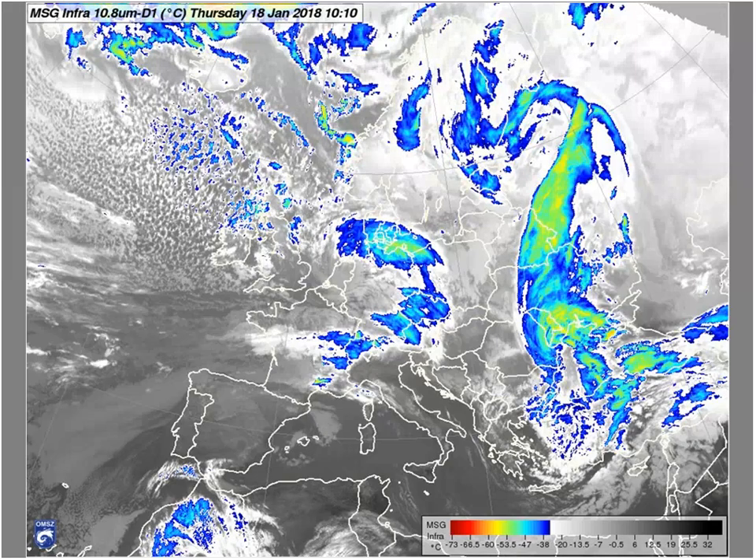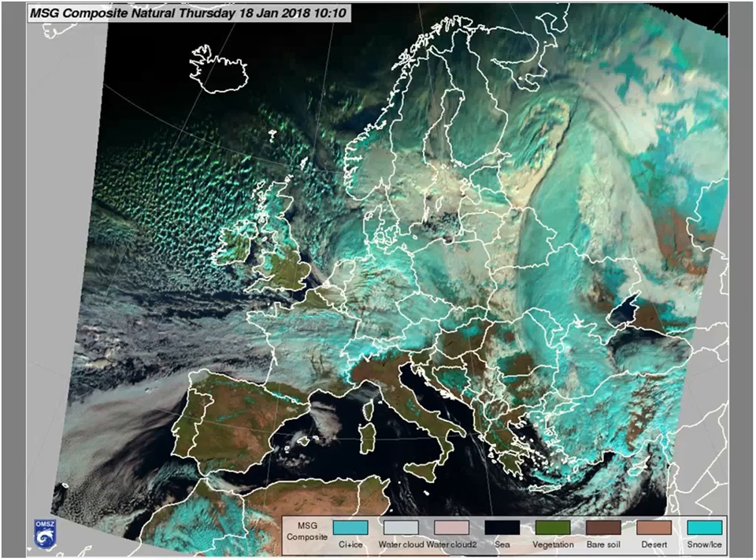Let's move on to the European scale. Most of the continent has some cloudiness with cold cloud tops here in the east and central parts, except the Iberian Peninsula and the Mediterranean area. On the natural composite you can also notice the snow-covered mountains in Spain, Italy, France, and so on. Even our country has some plain areas with snow coverage thanks to the last few days of winter weather.